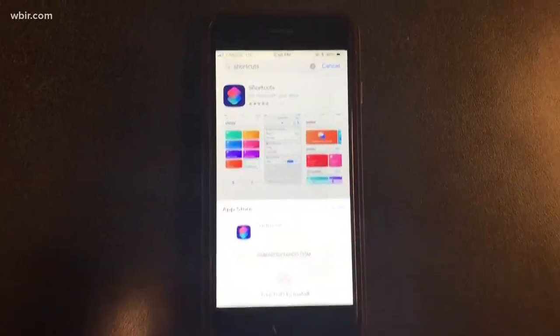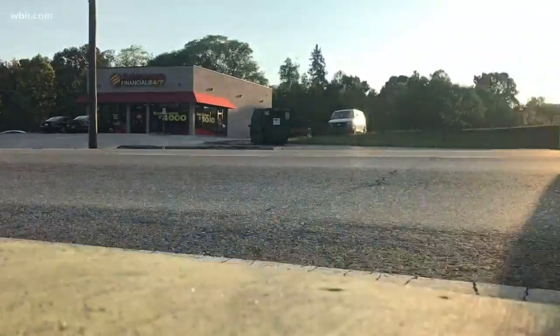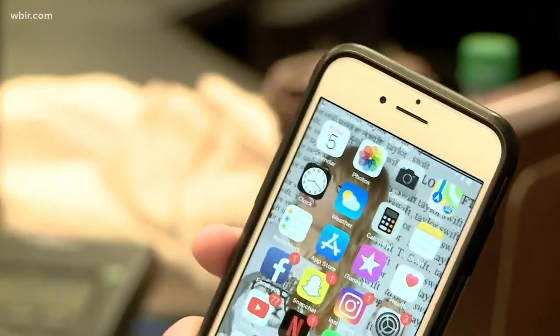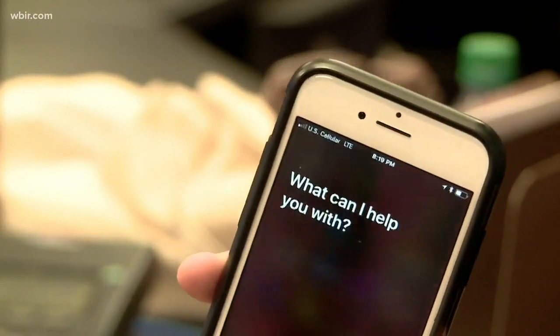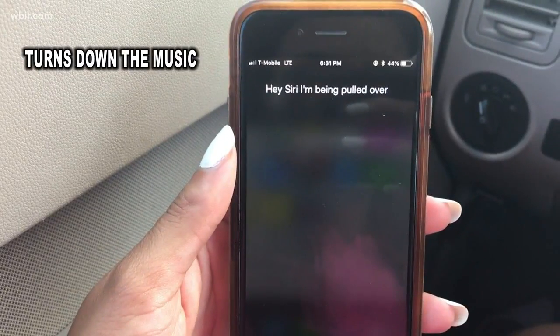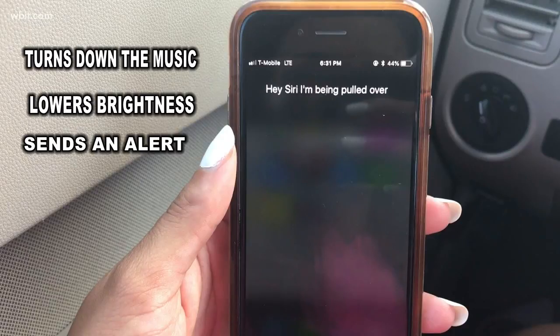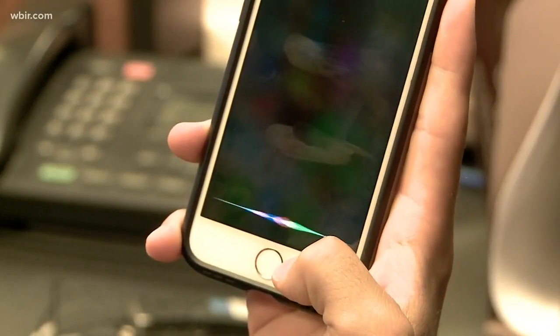It is not against the law for a citizen to record a police encounter. It's a new shortcut designed for iPhones, allowing people to alert someone and document being pulled over. Simply speak to it and it begins the process. All you have to say is, 'Siri, I'm being pulled over.' It turns down the music in your car, lowers your brightness, sends an alert to a friend that you're being stopped, and most importantly, turns your camera on and starts recording.